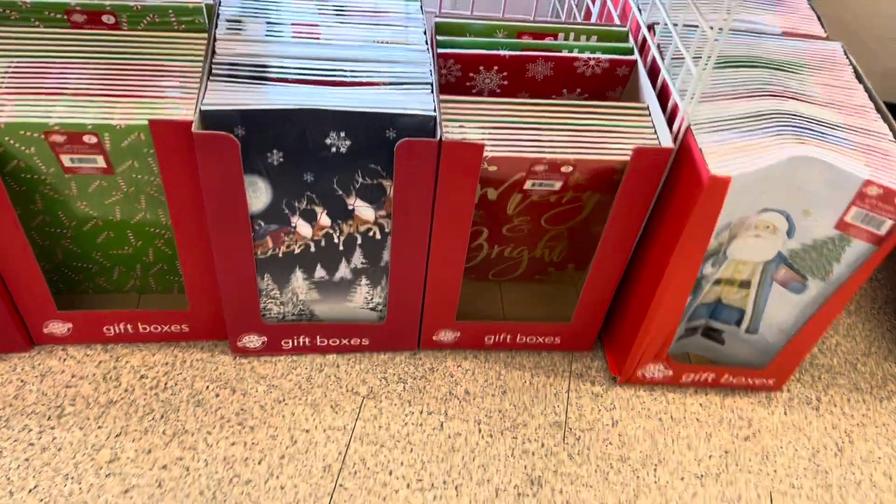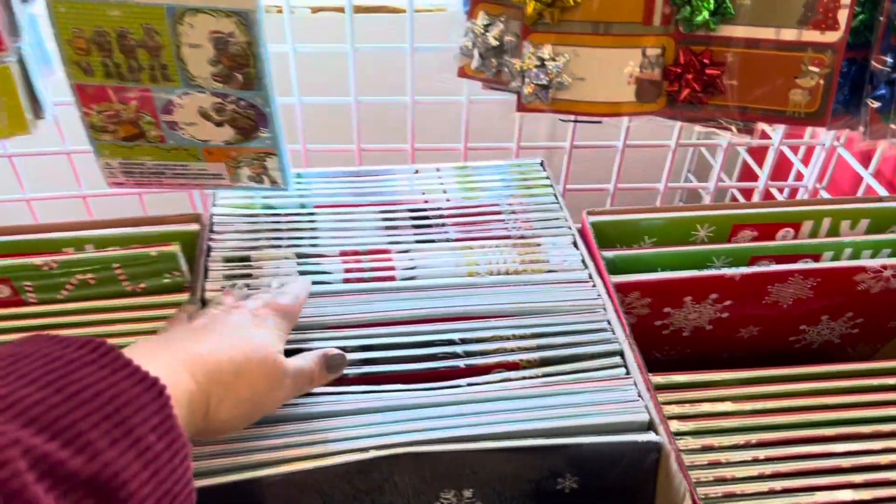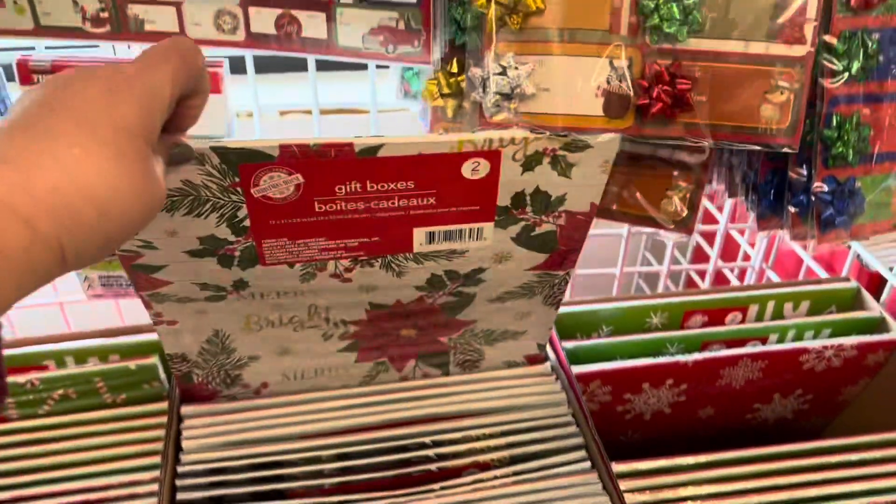They have a new selection of gift boxes. I'll just show you a couple of the patterns that I found. Some were returning patterns from last year. They're really pretty.